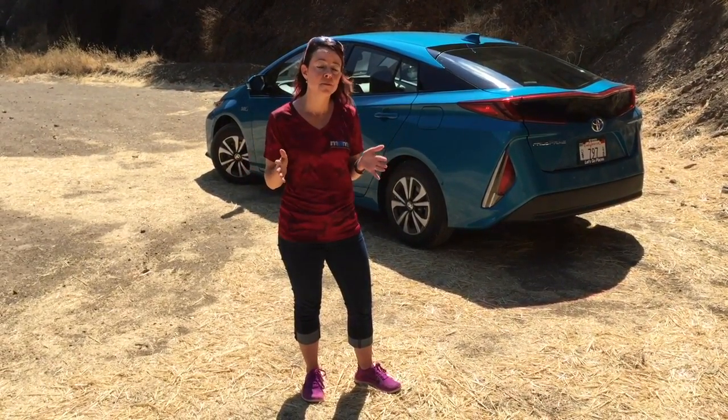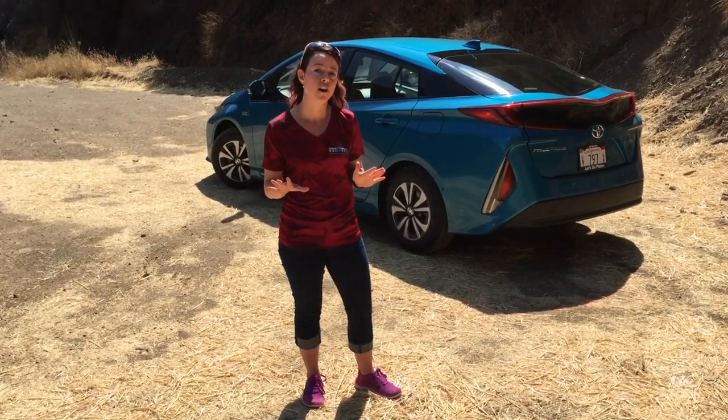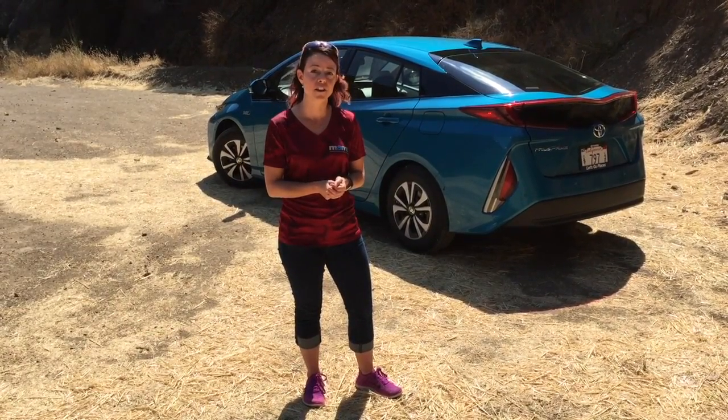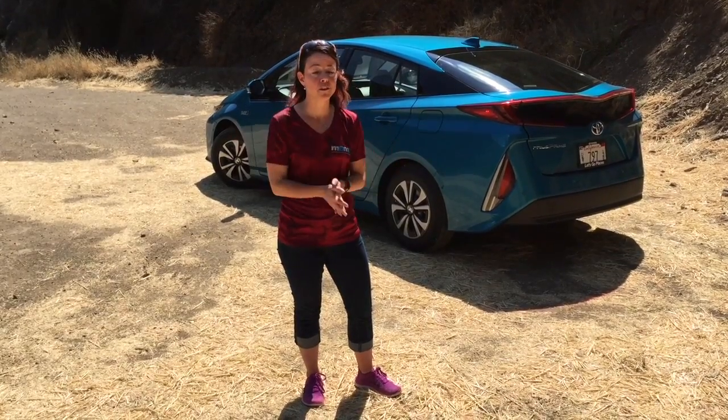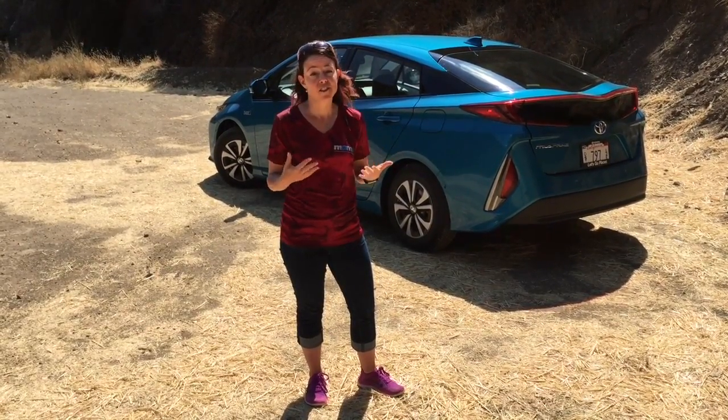The 2017 Toyota Prius Prime plug-in — all new for Toyota, all new for the 2017 model year. Fun to drive, really great fuel economy, and a really great value proposition. You've got to check it out.